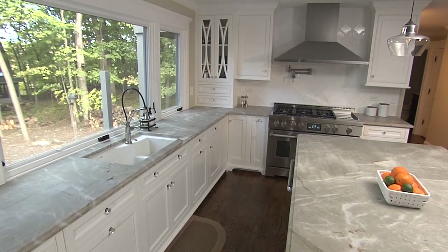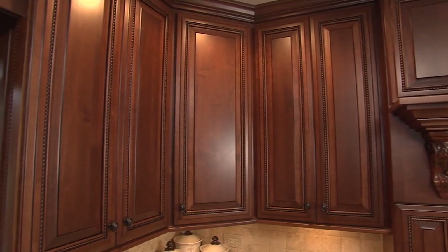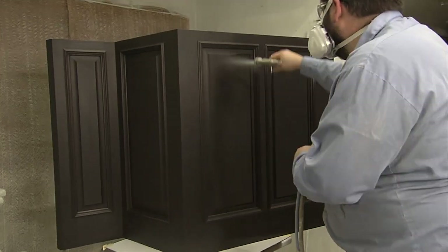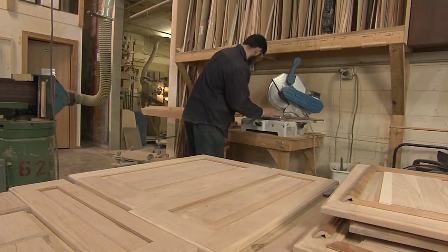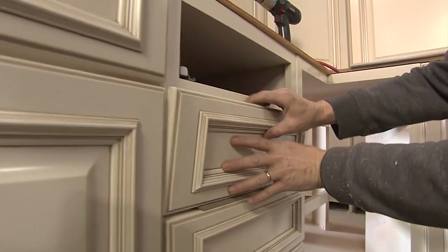One of the main reasons Amish Custom Cabinets are so popular is because of their strength and durability. These aren't your typical assembly line cabinets. Every cabinet, door and drawer is specially made by Amish contractors, with every detail and decision coming from you.